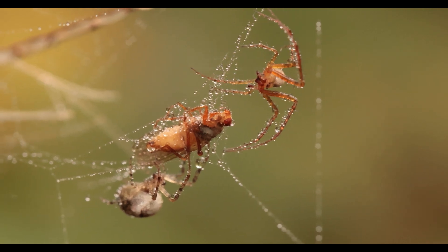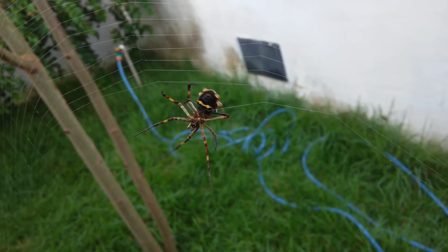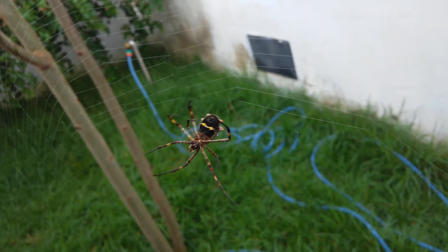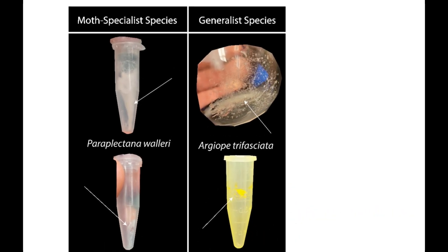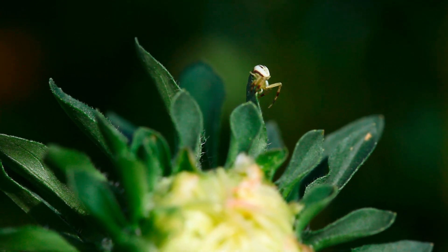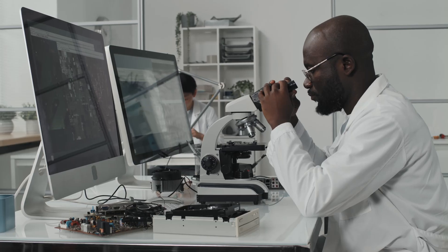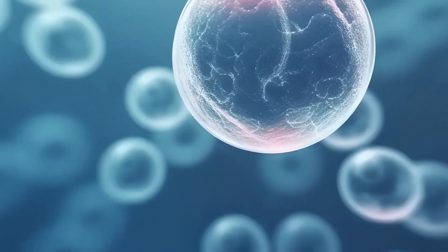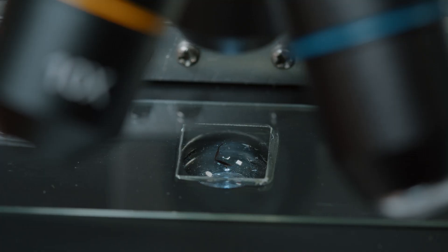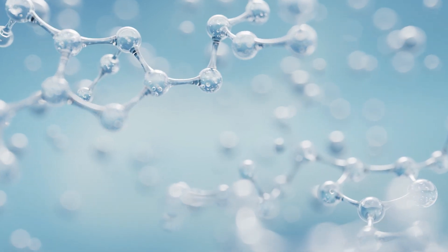To crack the mystery behind these glue droplets, the researchers compared the web composition of this moth specialist group with two others: the generalist orb-weavers and the bolus spiders, who don't even wait for prey but swing their webs like ninjas. Using nuclear magnetic resonance — which is like a high-tech magnifying glass for molecules — the team zoomed in on the glue's chemical makeup. And trust me, what they found was anything but ordinary.